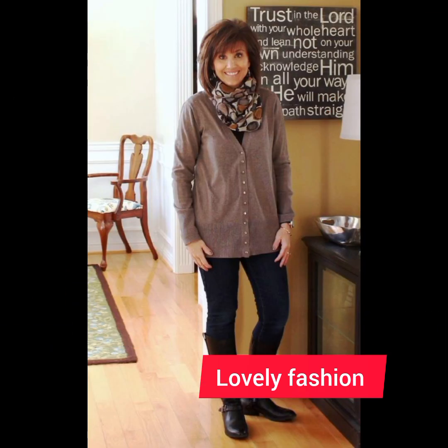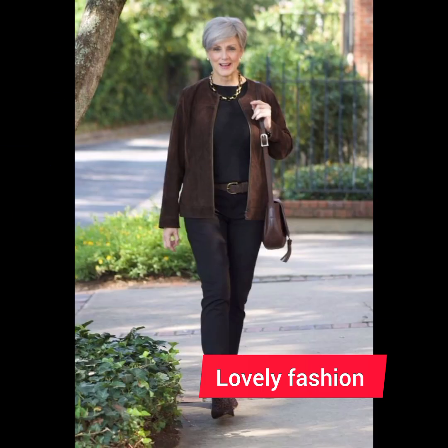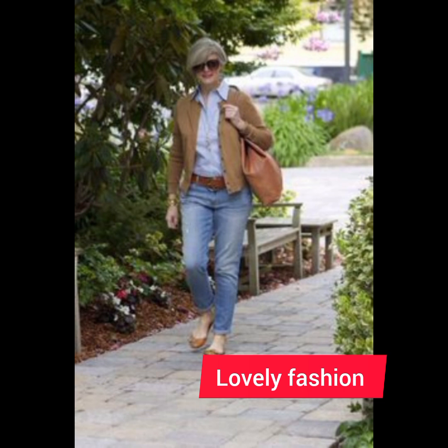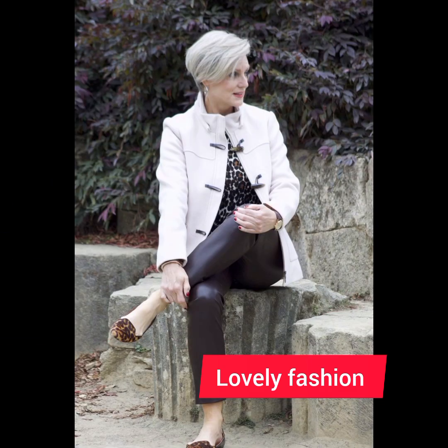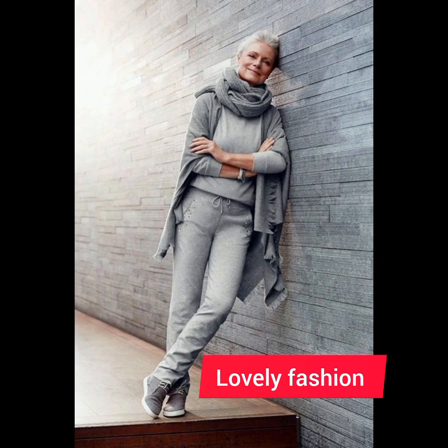Depending on the occasion, you can either tuck the shirt into your trousers for a more formal appearance or leave it untucked for a casual vibe — just make sure the length is appropriate for the chosen style. Consider layering with a well-fitted blazer or casual jacket, which adds sophistication and elevates the overall look. A subtle touch with accessories can complete the outfit.